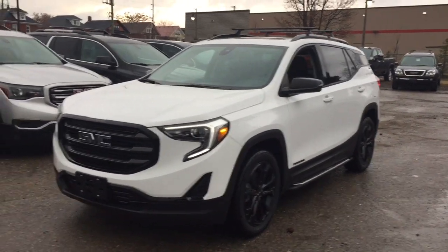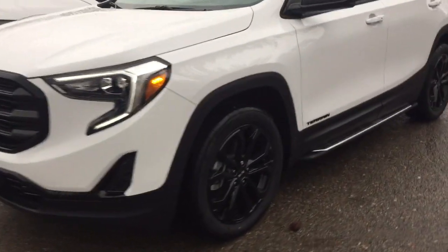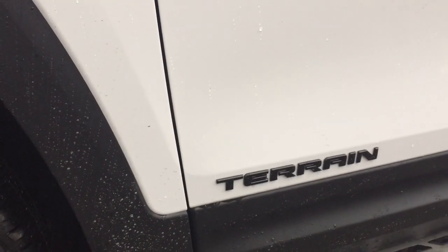You've got the black accent package here as well, so you've got the black accents on the front bumper and the front grille, the GMC lettering black dots, the aluminum wheels, and you also have the blackened letters on the Terrain and the SLE and the all-wheel drive.